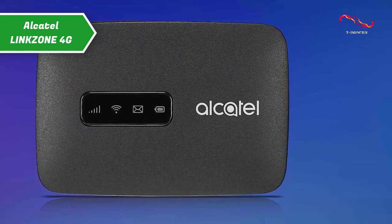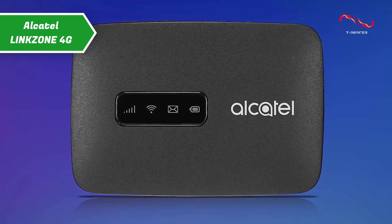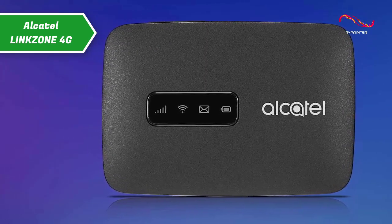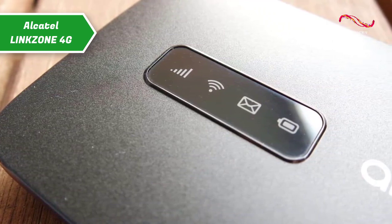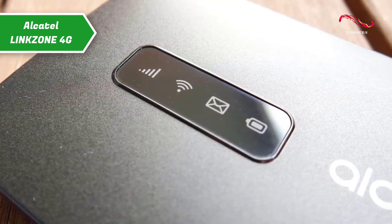This model sports a thin and light design with a superior finish. Alcatel LinkZone 4G comes with an 1800mAh battery that offers 7 hours of continuous connection. Share your Wi-Fi hotspot with up to 14 family, colleagues or friends. You'll also be able to easily check and manage your battery life, connection status and data speed with the Link app.